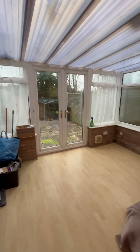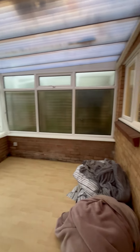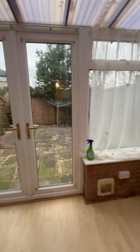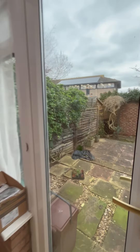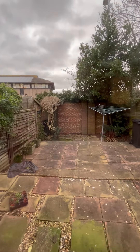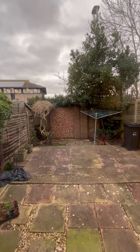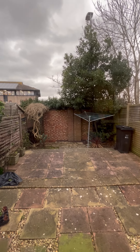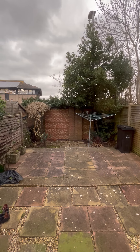Through to the conservatory. Then to the rear there's a small sort of courtyard garden, very low maintenance, and you've got rear access with a gate as well.